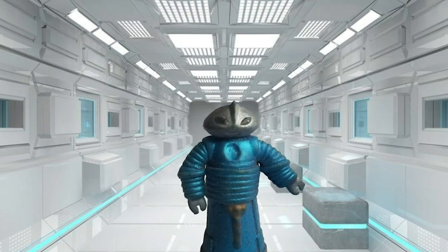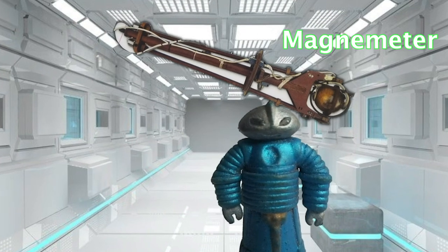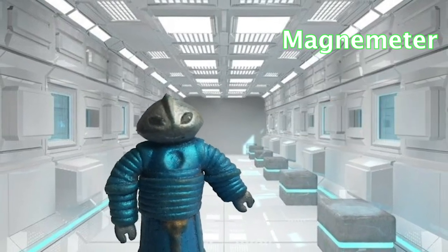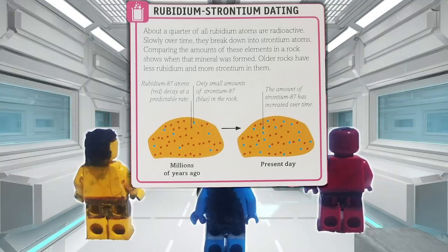About a quarter of all rubidium atoms are radioactive. Slowly, over time, they break down into strontium atoms. Comparing the atoms of these elements in a rock shows when that mineral was formed. Older rocks have less rubidium and more strontium in them.